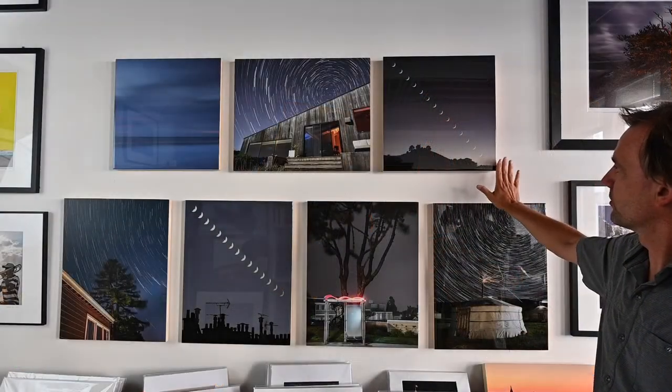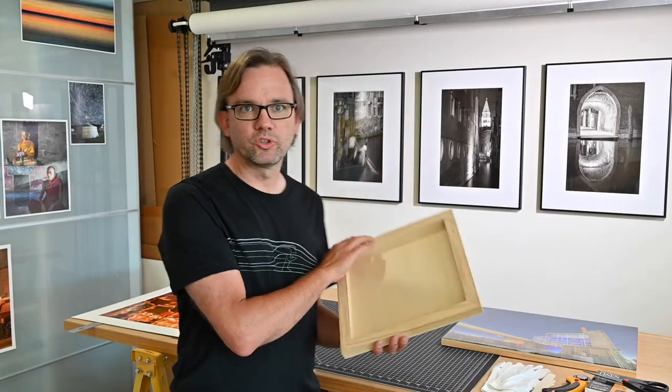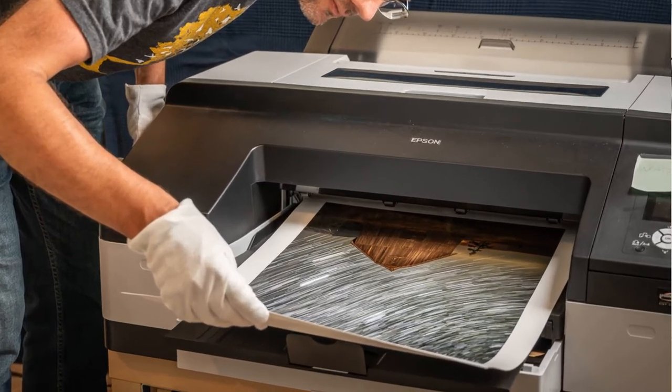The print is mounted on a wood panel and coated with resin for protection and to have a clear finish. A few years ago I started a new process where I mount prints on wood panels. First I start with a wood panel, seal the panel, put adhesive on it, and then mount the print. The print itself is protected by varnishing, and then afterwards I put resin on top.